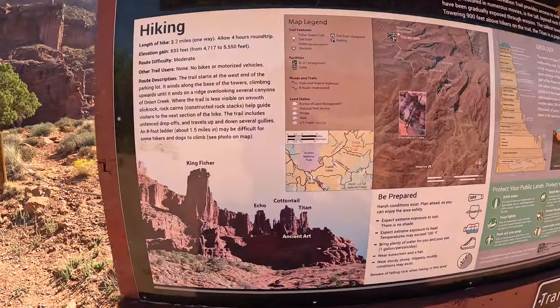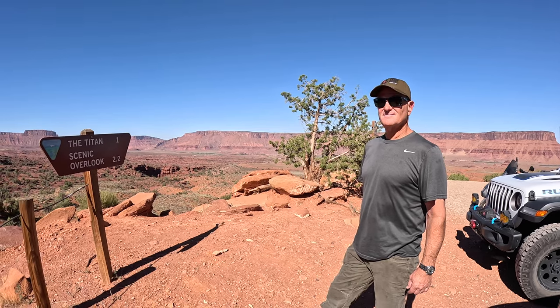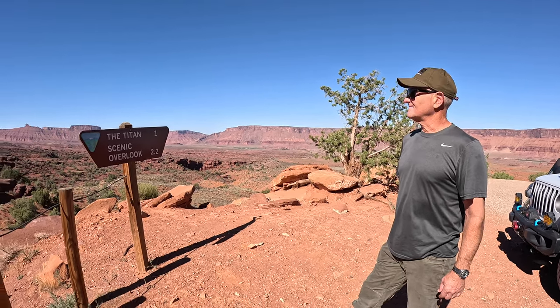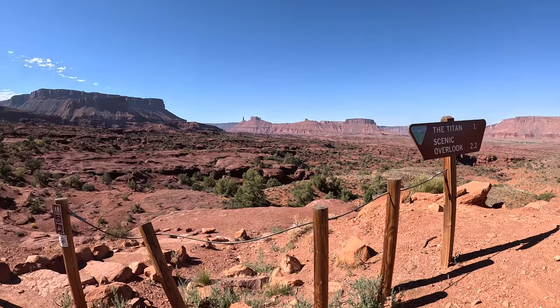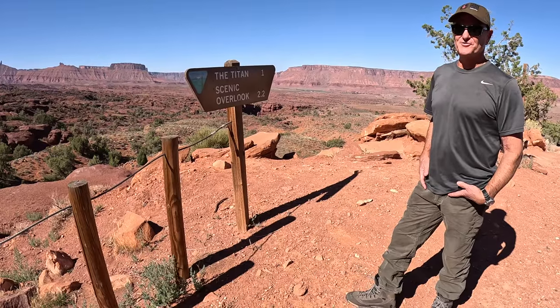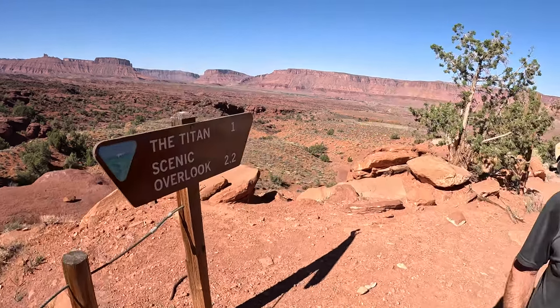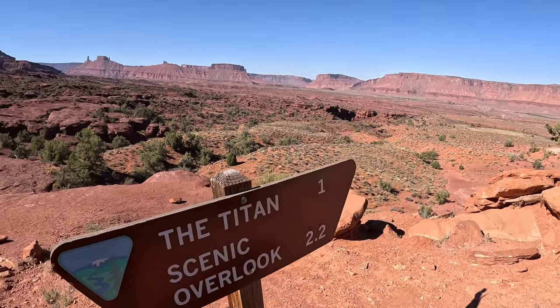We're at Fisher Towers, outside of Moab. We are at the Titan. We're going to do a quick little one-mile hike, and hopefully we don't melt from the heat, because even though it's mid-September it's pretty warm here. Fantastic motorcycle ride out here, right along the Colorado River. Great red rock formations — super cool. It's like Monument Valley out here.